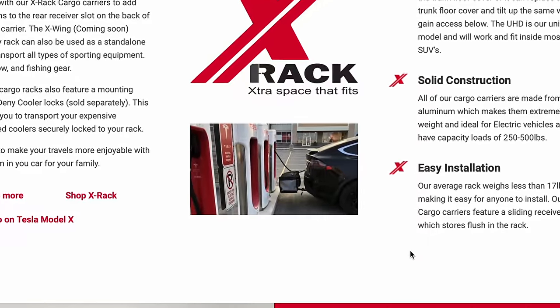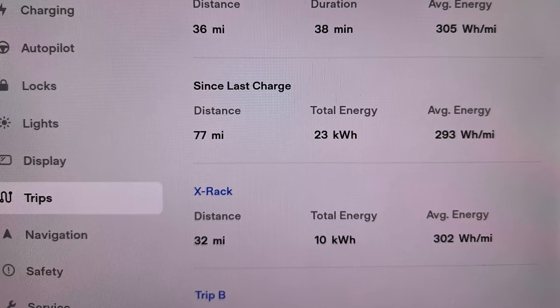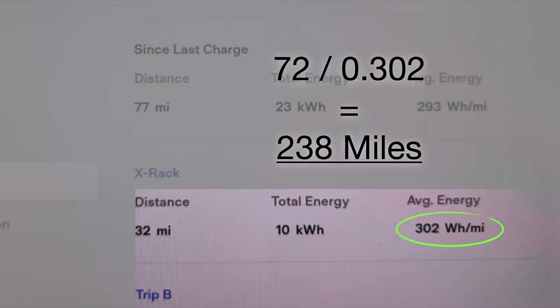Here are the results with the X-Rack: we got 302 watt-hours per mile. That same math — 72 divided by 0.302 — gives us 238 miles of range. That's a 10% decrease in efficiency and a loss of 23 miles of range. That is a hit, although 10% to add additional cargo space in the back may be worth it, especially compared to our next run, which was the roof box.